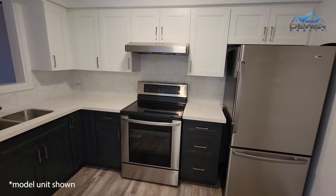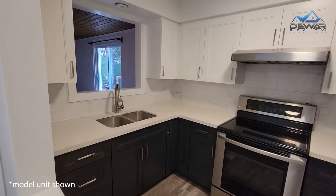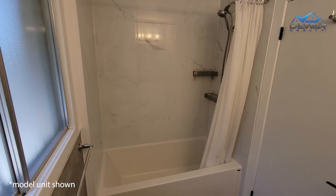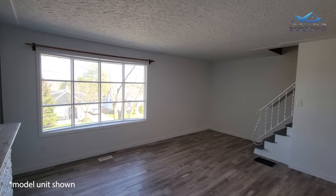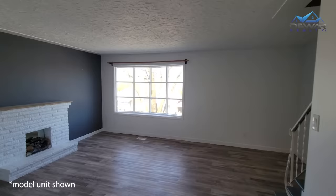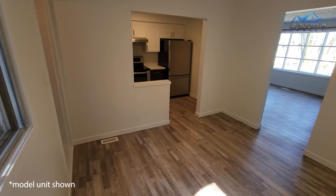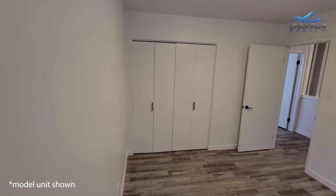What we'll show you here today is a model unit. In this unit, the owner has updated the kitchen, bathroom, flooring, and has had a paint job. All of this work has been completed at a very reasonable cost and gives the house a significant boost in appeal.